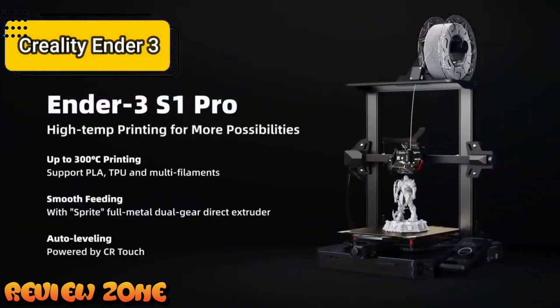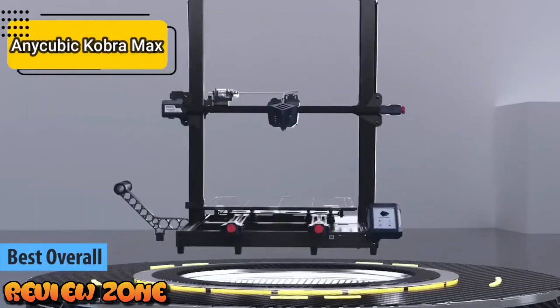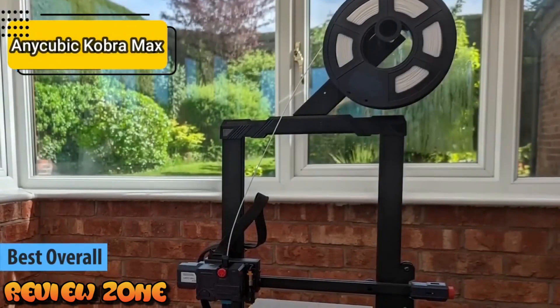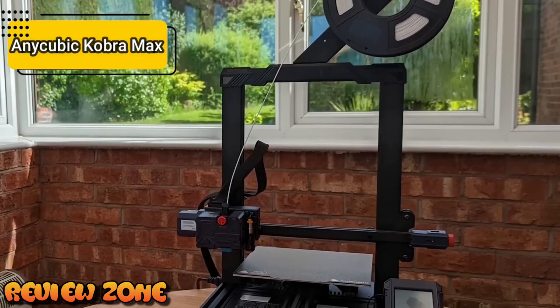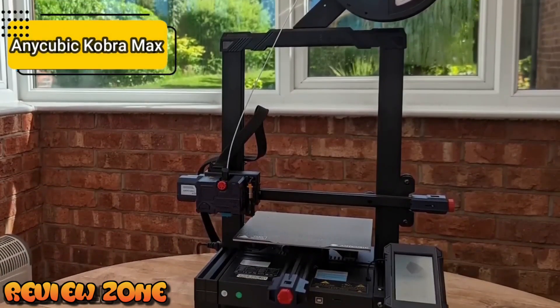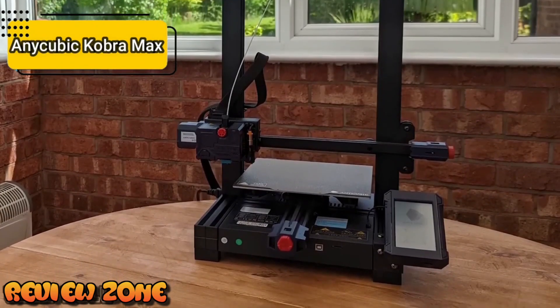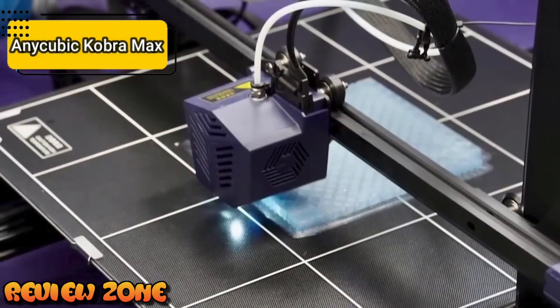Finally, we present the best overall 3D printer in 2023: the AnyCubic Cobra Max. This is a 3D printer with a huge print volume for its price. Ideal for cosplay pieces or very large models, the Cobra Max has a particularly large print volume of 400x400x450mm, which means the machine itself is bulky. You'll need a minimum space of about 60x60cm on the table.